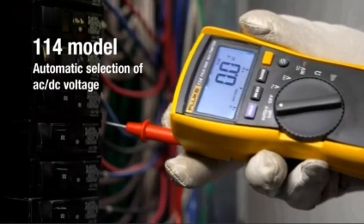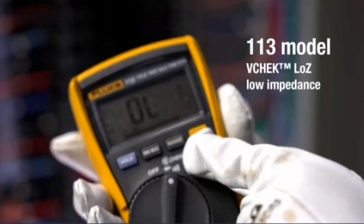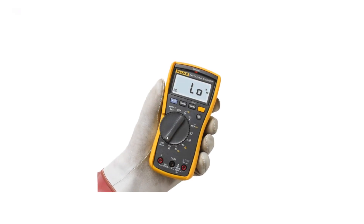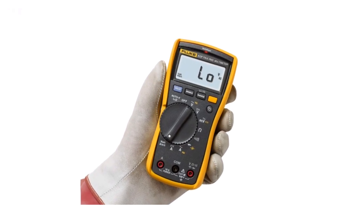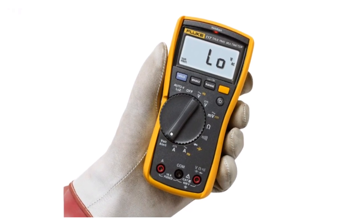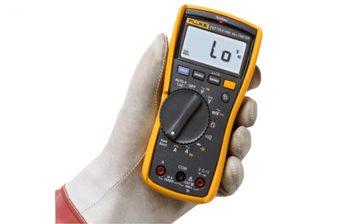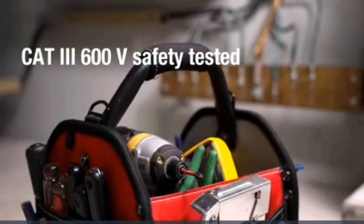Additionally, the multimeter provides min, max, and average readings for more detailed analysis. Its robust design, clear LCD display, and user-friendly interface make it ideal for troubleshooting and diagnosing electrical systems in both residential and commercial settings. Whether you're an electrician or an advanced hobbyist, the Fluke 117 is a must-have for precise and efficient electrical testing.